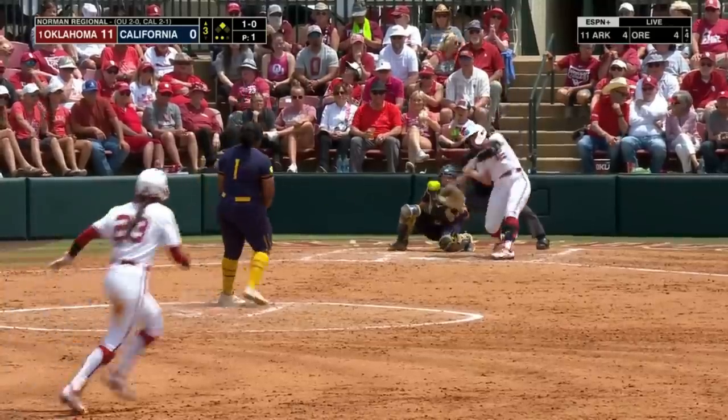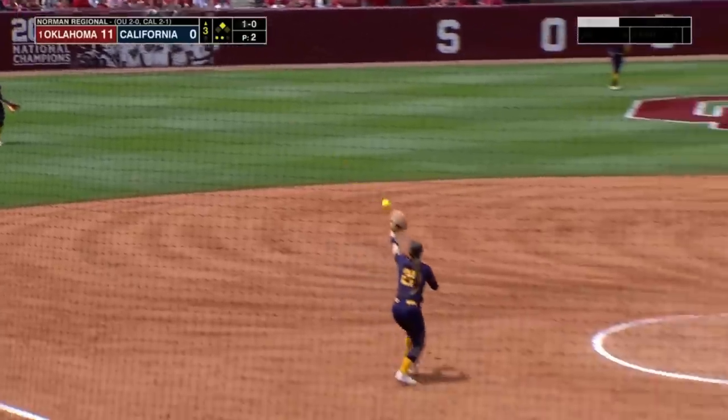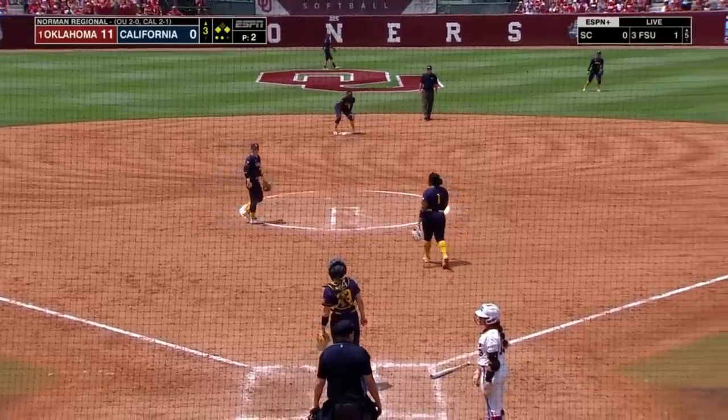Two more cross home plate and it's back-to-back doubles for the Sooners. Their first trip through the lineup in a very different feel of the game, and Lee says the hit parade is not over yet — she'll settle for the single.